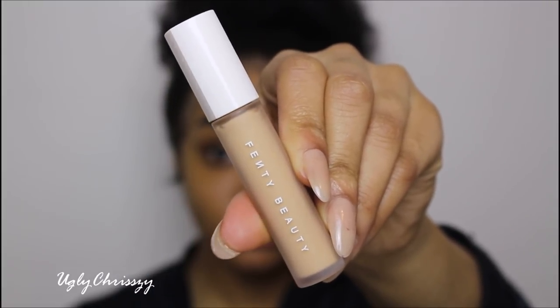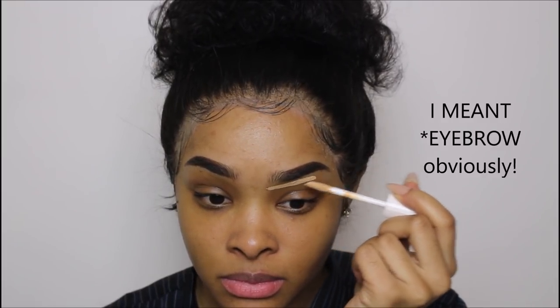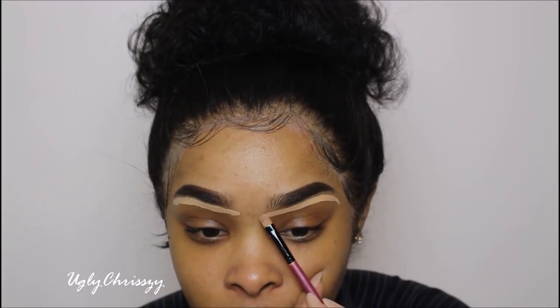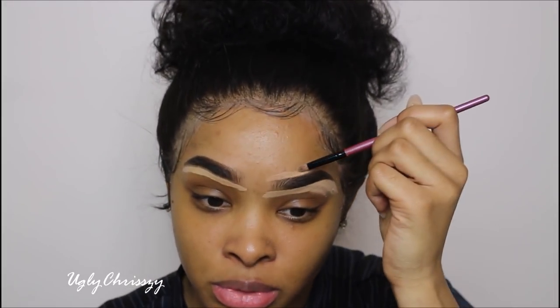Drum roll please — I purchased the Fenty Pro Filter Concealer. I literally waited until this came out because I wanted to try a new concealer. I got the color 235. I heard really good things about it. I'm just going to put it underneath my eye and then come back with a brush to conceal underneath my eye.